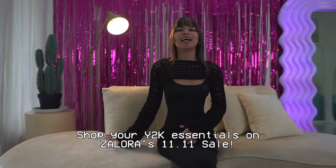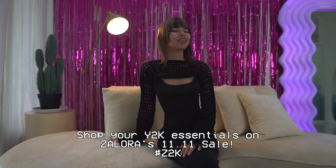And there you have it — 11 Y2K essentials for you to shop this 11.11 sale at Zellera. Get it? Zellera Y2K.